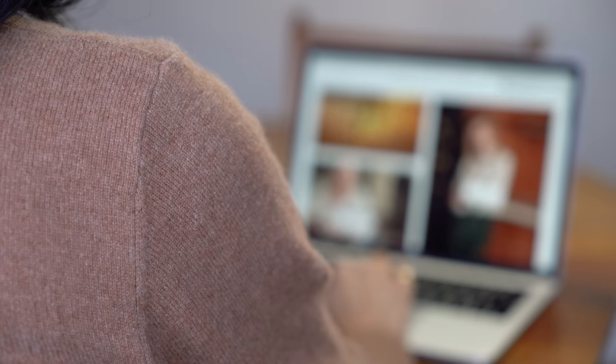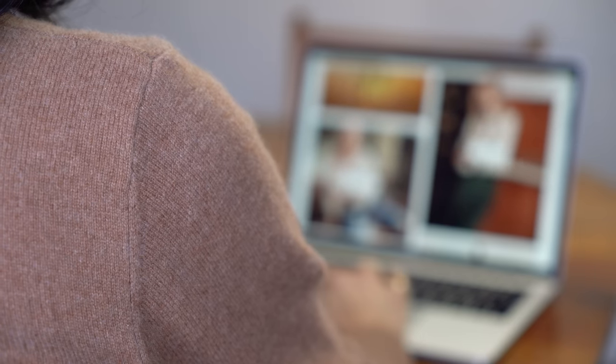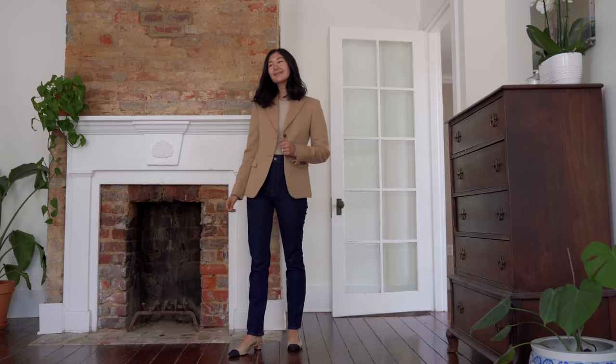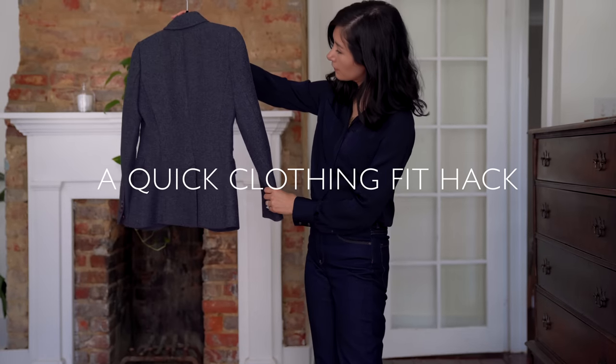If there's a designer item you're coveting but can't afford, I recommend saving up — I'll link my video on saving for big purchases. Then check eBay, Etsy, and Poshmark. The secondhand market is full of beautiful designer goods, most of which haven't even been used. It's personally how I've built my wardrobe and added things I otherwise couldn't have afforded, and it opens up a whole world of possibility.